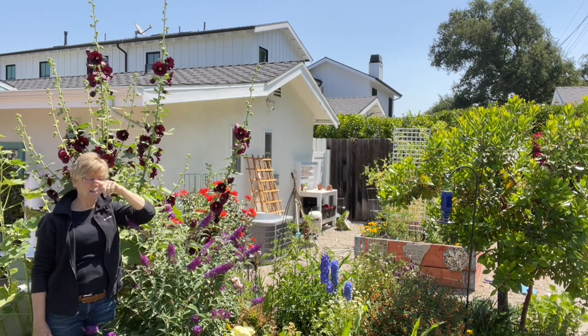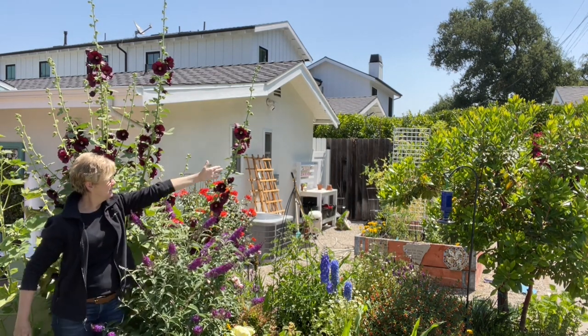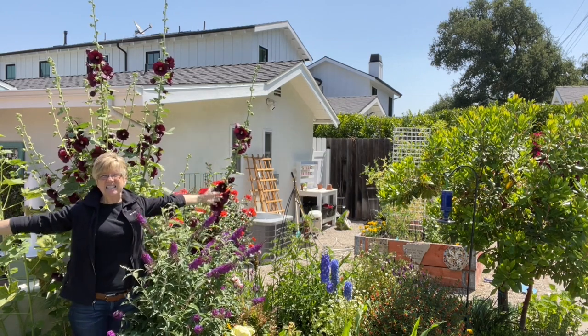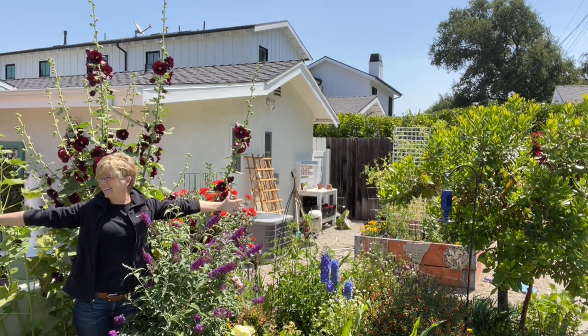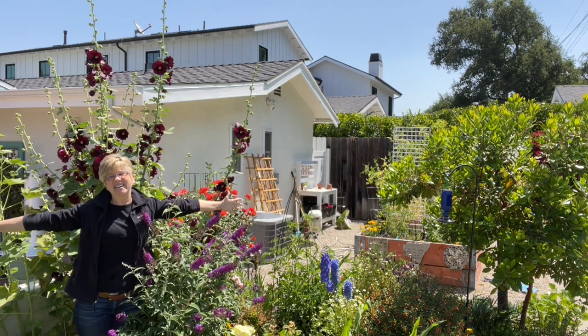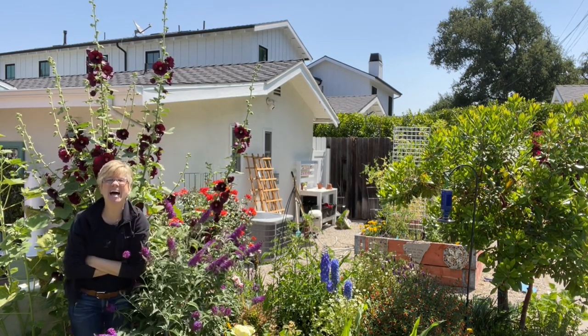Check this out — my wingspan is about five feet. Can you see how wide they are? Oh my goodness, they're just everywhere in the garden and I love them.